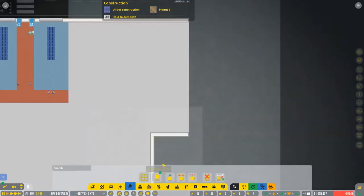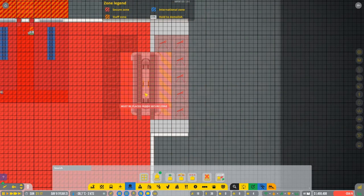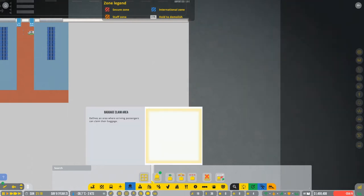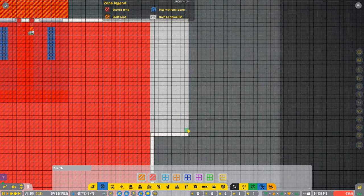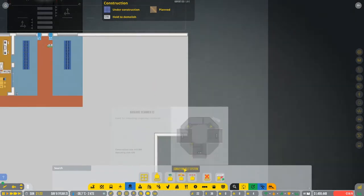We're gonna go to the baggage bay and create it. It must be placed inside the secure zone, so first we're gonna need to make a secure zone. Go to zones, go to secure - it's gonna be the secure zone. Then we're going to baggage.